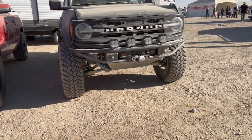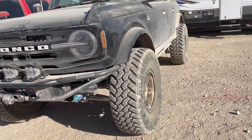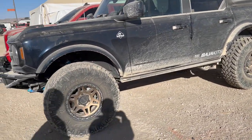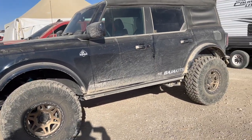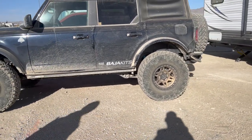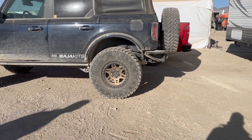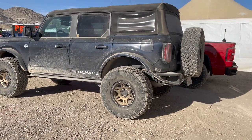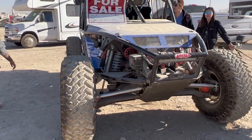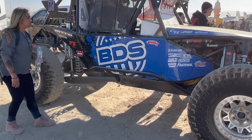Oh, this guy has a King build setup right here with the Baja forge, 37s. Baja kit - wow, this is nice. Even the rear too. All right guys, this one's for sale for $120k. Wow, this one is ready to go though.